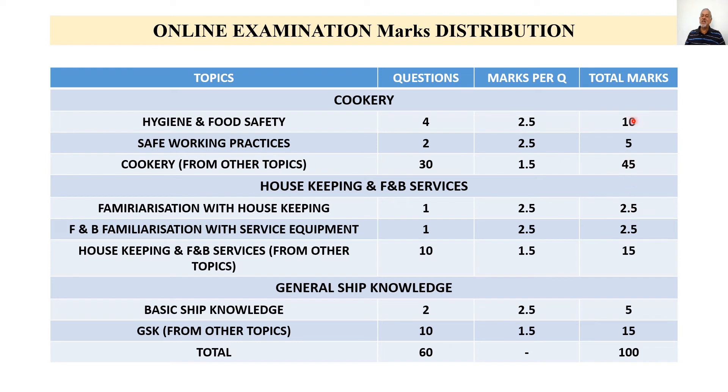20% of marks are allotted to housekeeping and food and beverages. 60% is allotted to cookery. Next is general ship knowledge — basic ship knowledge will have 2 questions for 2.5 marks each, total 5 marks, and the remaining topics give 15 marks, making ship knowledge total 20 marks. So 20% marks are allotted to general ship knowledge, 20% to housekeeping and F&B services, and 60% to cookery.